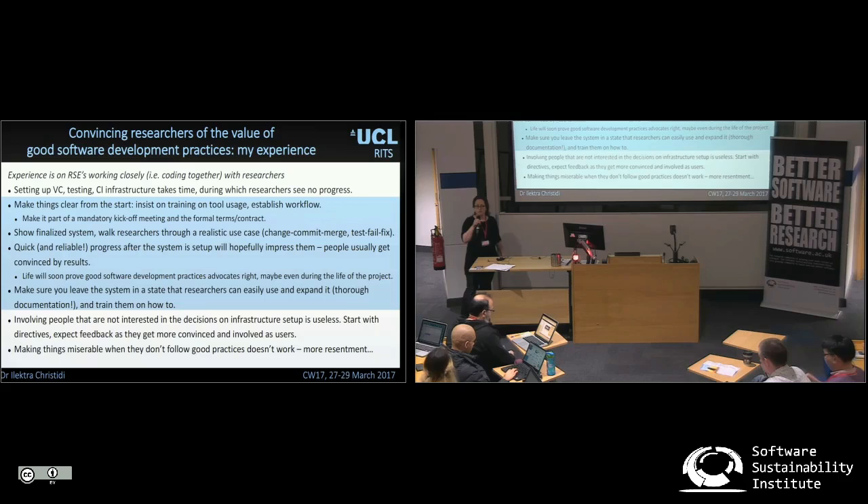It would help to make things clear from the start — first, set expectations: it's going to take time to set things up. And it would be good to insist on training the researchers on the usage of the same tools, because they're the ones that will use the software afterwards.